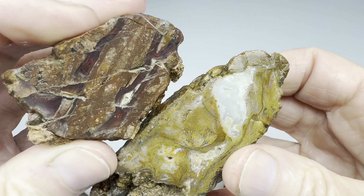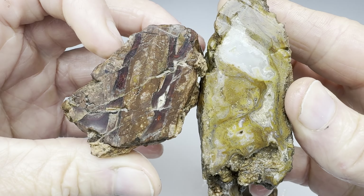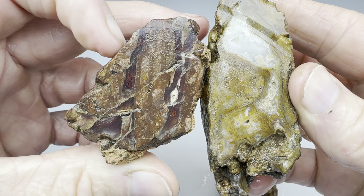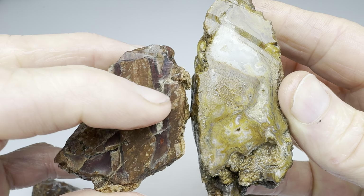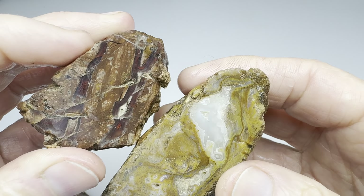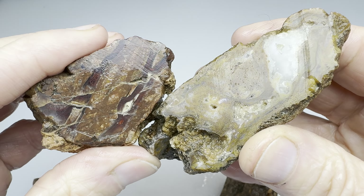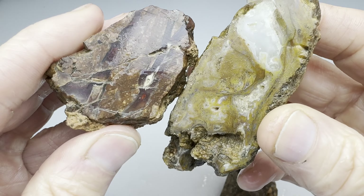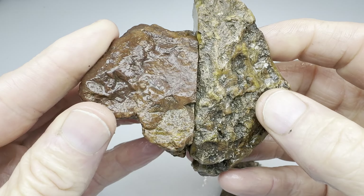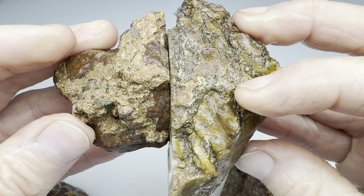Now the big question: which one's prettier? Now that I look at them side by side, I might give mine the upper hand just because of that beautiful, rich sort of vein through there. Oh, I'm gonna use the home field advantage here and say that mine's prettier than Kendra's. So I'm gonna say that I win that one.